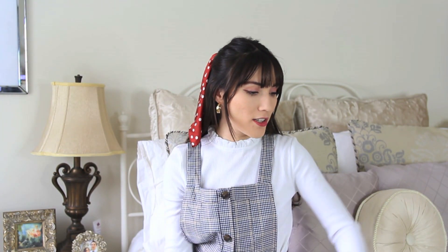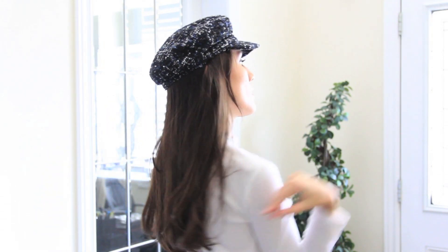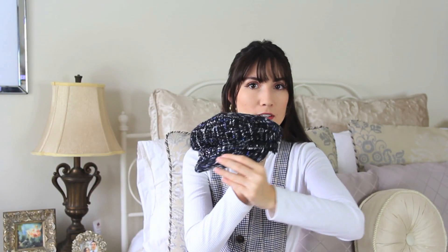Moving on to hats — I picked up a few little hats. From Stradivarius I got this little cabbie hat and it is in a blue, black and white tweed color. There's also some silver threading in there which I think is really really fun.